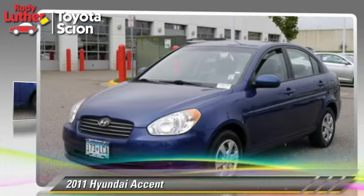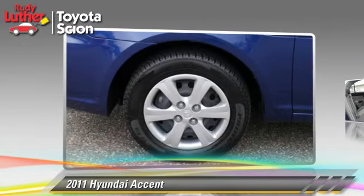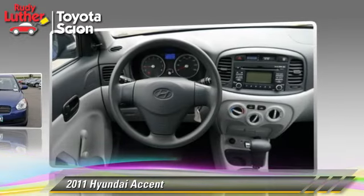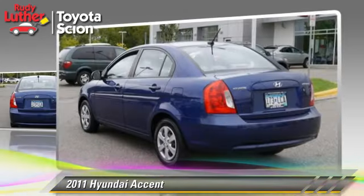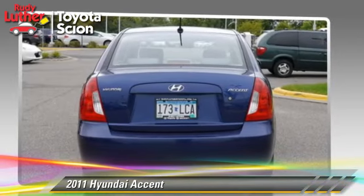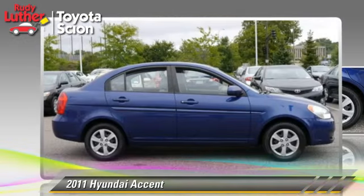The 2011 Hyundai Accent. This vehicle, with fewer than 50,000 miles on the odometer, is well-equipped. This Hyundai features front-wheel drive, side airbags, and air conditioning. Comfort and convenience features include power steering, a CD player, and satellite radio. Give us a call to schedule your test drive today.